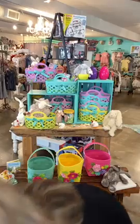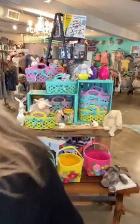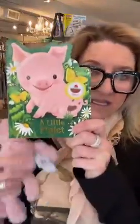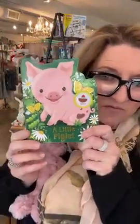We have a series of little animal books. Do you have any faith-based stuff for Easter? We have a couple of books, one called 'Blessed,' but nothing faith-based for storybooks. We do have a bunch of crosses with scripture on them.